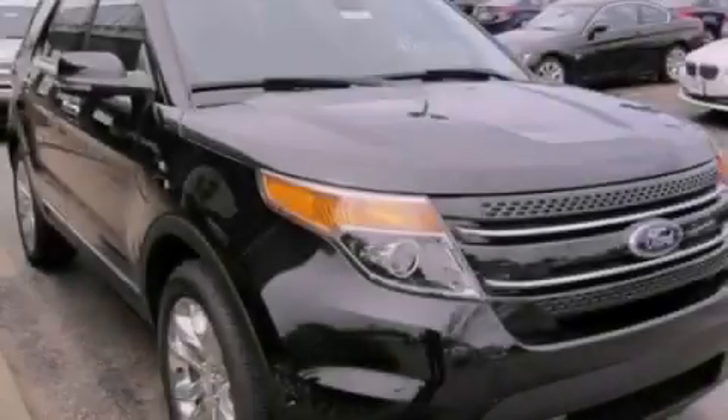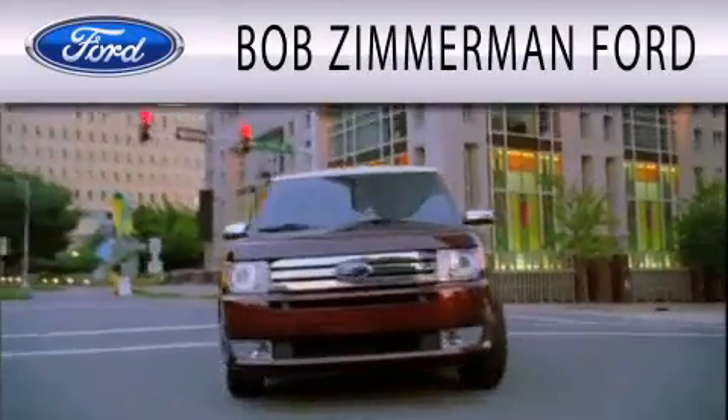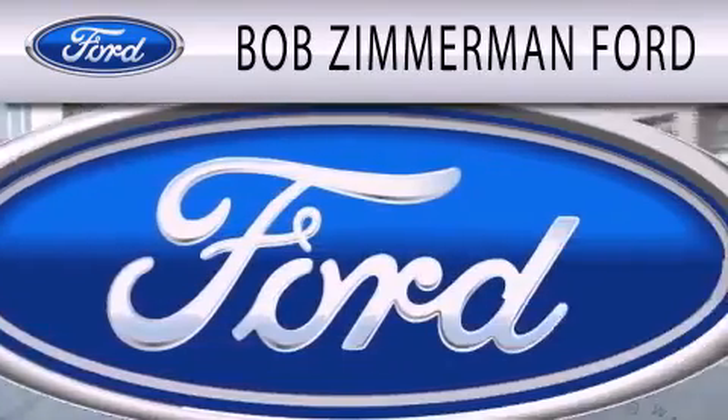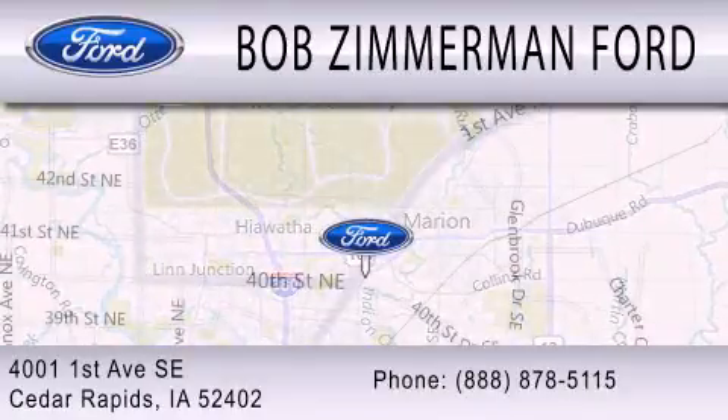Stop by today and test drive this automobile for yourself. Bob Zimmerman Ford is dedicated to doing everything possible to ensure that the experience you have selecting your next vehicle is as pleasant as possible. We are located at 4001 First Avenue SE in Cedar Rapids.